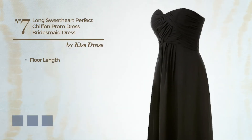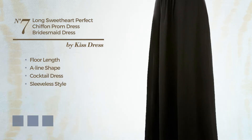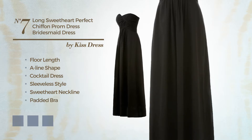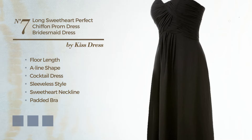Number 7: A floor-length A-line cocktail dress featuring a sleeveless style with a sweetheart neckline and padded bra, made of quickly drying chiffon enriched with lace. Available in 10 color variations, for example black ink, deep champagne, and hot coral.